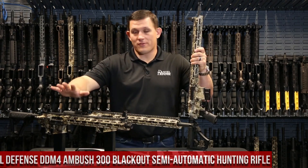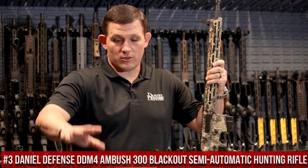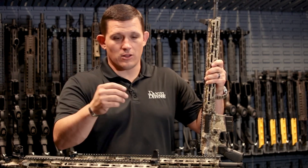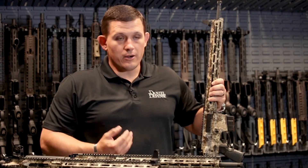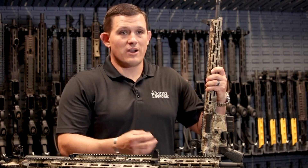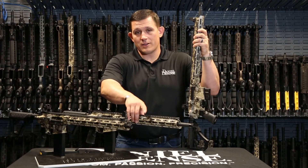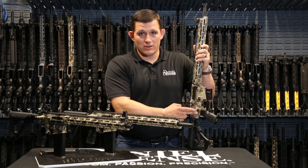Number 3: Daniel Defense DDM-4 Ambush 300 Blackout Semi-Automatic Hunting Rifle. A purpose-built hunting rifle designed for stealth and precision. Chambered in the versatile and hard-hitting .300 Blackout caliber, this semi-automatic rifle delivers exceptional performance in the field. The DDM-4 Ambush features a lightweight and durable aluminum receiver, ensuring ruggedness without compromising maneuverability. Its cold hammer-forged barrel is threaded for muzzle devices or suppressors, and the adjustable stock and ergonomic pistol grip provide a comfortable, customizable shooting experience with a crisp single-stage trigger.